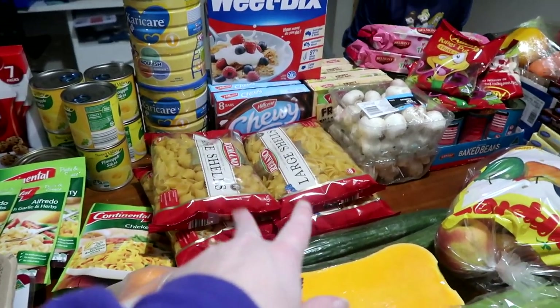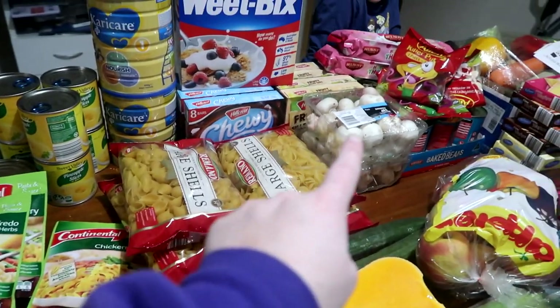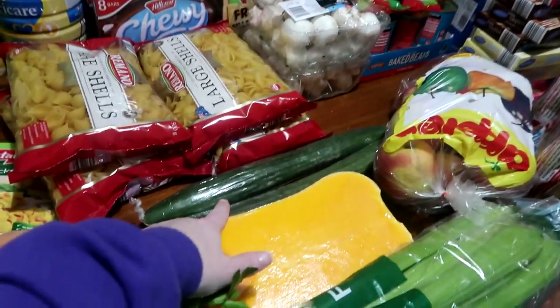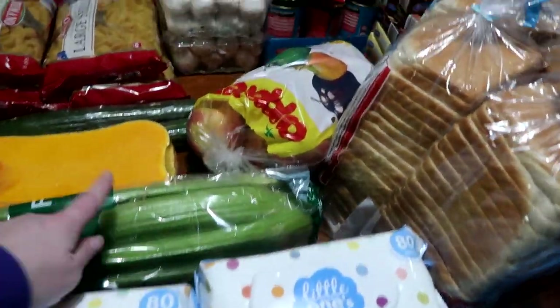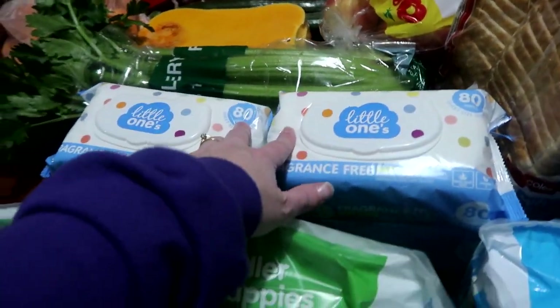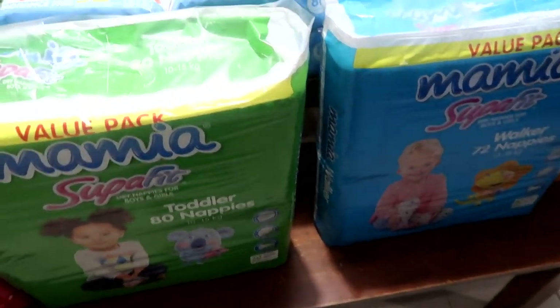A bunch of chewy bars that go underneath that Weetbix box, fruit bars, pasta to make a pasta bake, mushrooms. Then we've got cucumber, pumpkin, celery — I can't remember if I said celery. Four packets of wipes. At the front here we've got the boys' pull-ups and then the nappies for the babies.